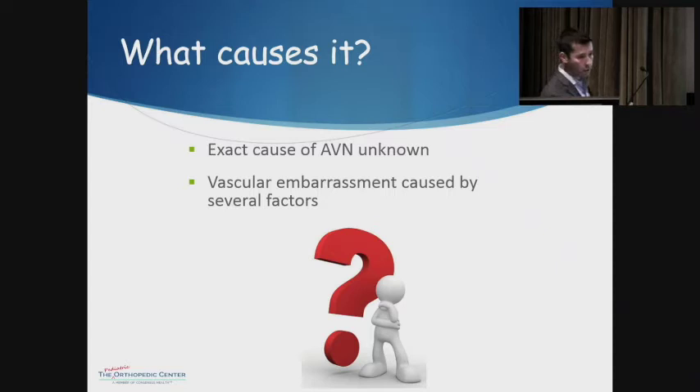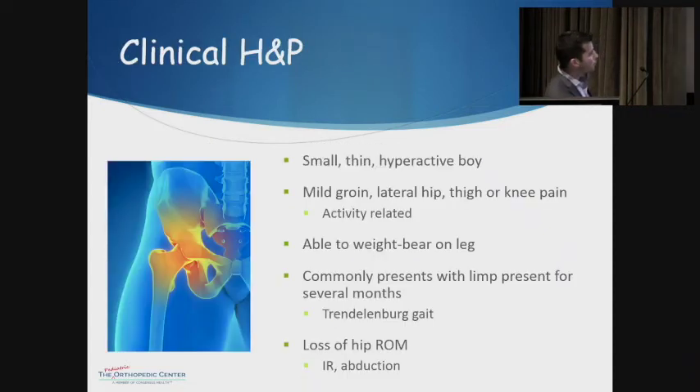The exact cause of the AVN is not well understood. The typical patient is a small, thin, hyperactive boy. They'll usually complain about groin, hip, thigh, or knee pain, very often activity-related. They're able to ambulate, which is a difference from SCFE. Commonly they present with a limp with Trendelenburg gait. You don't see the external rotation like you do with SCFE, but on exam you do get that loss of internal rotation and abduction.